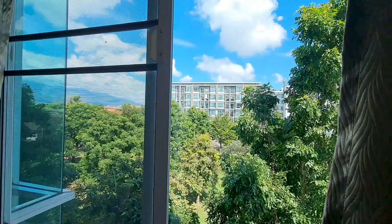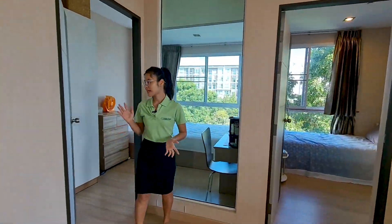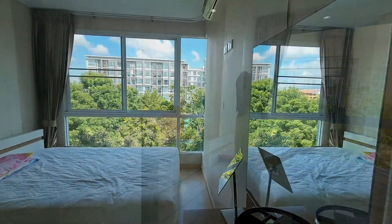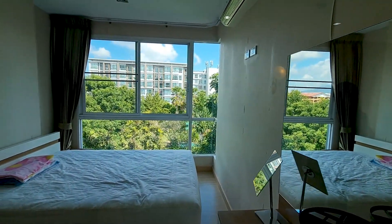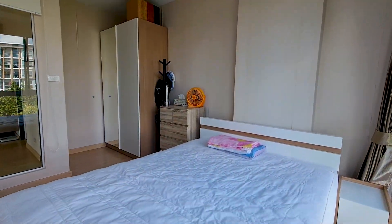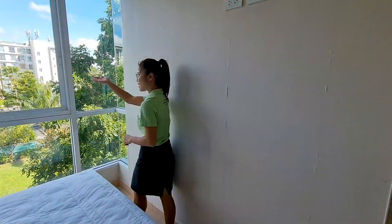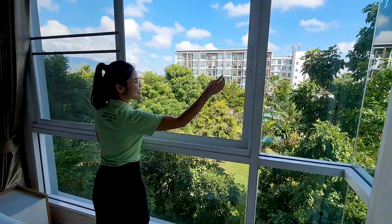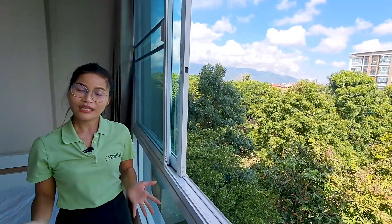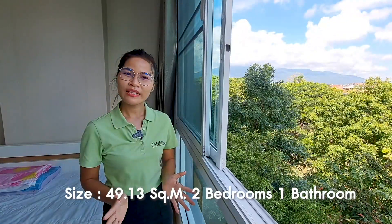Next to this is the master bedroom. For the master bedroom, you get a big window side where you can enjoy the mountain view — it will be so lovely when you wake up and see the mountain from here. Come and look outside! This master bedroom also has a big wardrobe and a dressing table. It's a really nice unit.